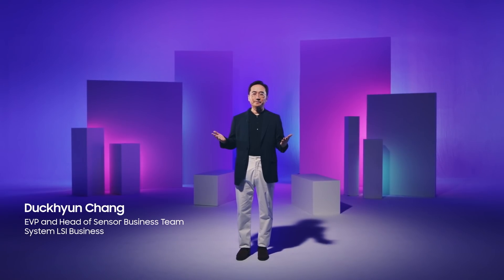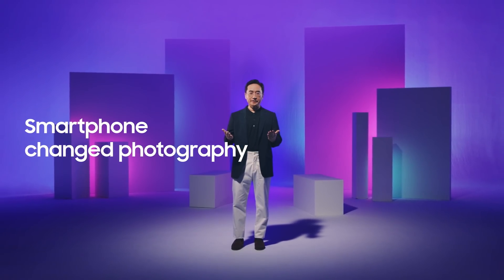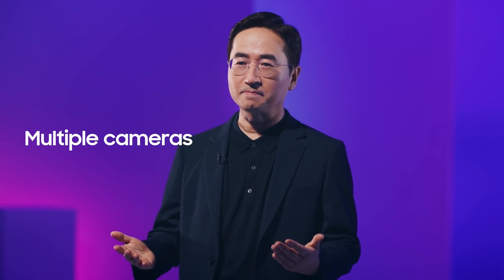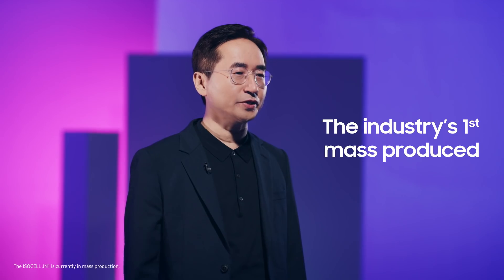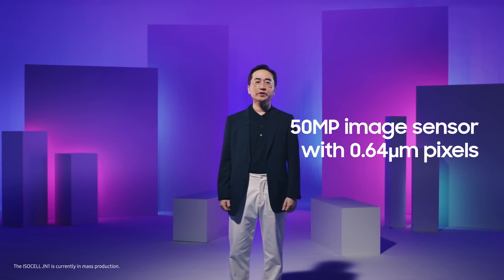Hello and welcome. Over the past decade, the performance of smartphone cameras has improved immensely, changing the way we take pictures forever. To make mobile image sensors even better, Samsung continues to push innovation through higher resolutions and multiple cameras. Today, I'm proud to introduce ISOCELL JN1, the industry's first mass-produced 50MP image sensor with 0.64μm pixels.